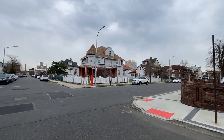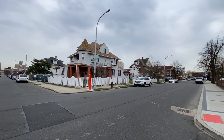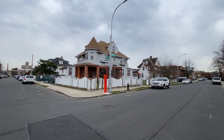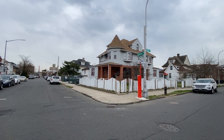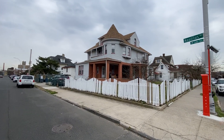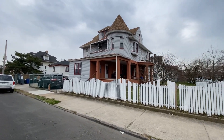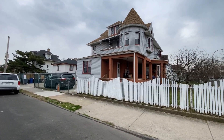And so we're going to continue to walk down Nautilus, crossing over Seagate Avenue. And we're walking down toward West 37th Street. And there's a gate that runs along West 37th Street, which is part of what keeps us as a private community.